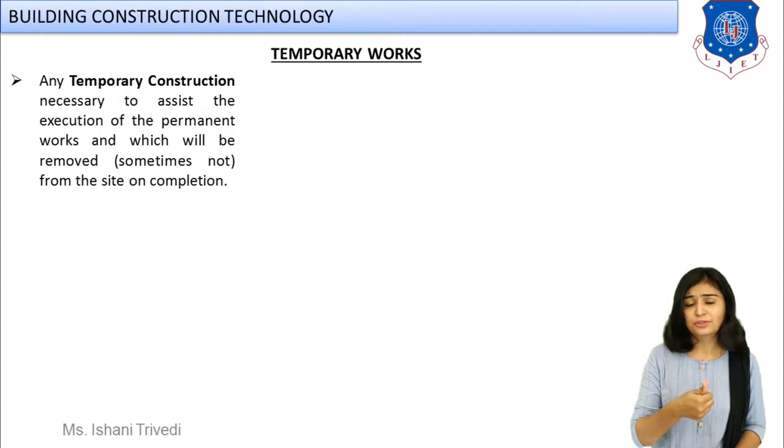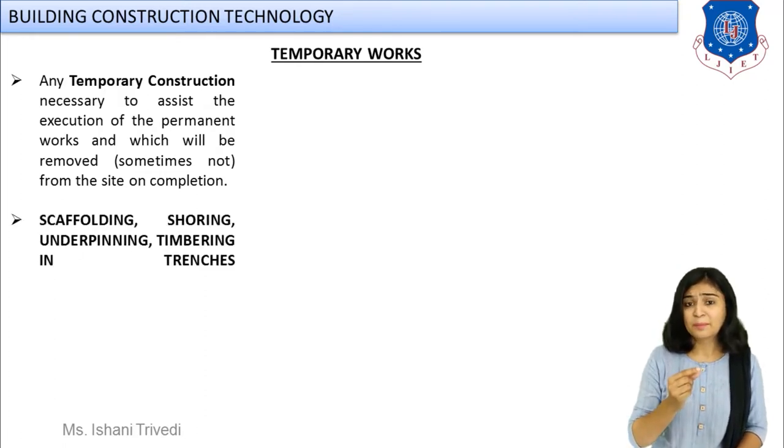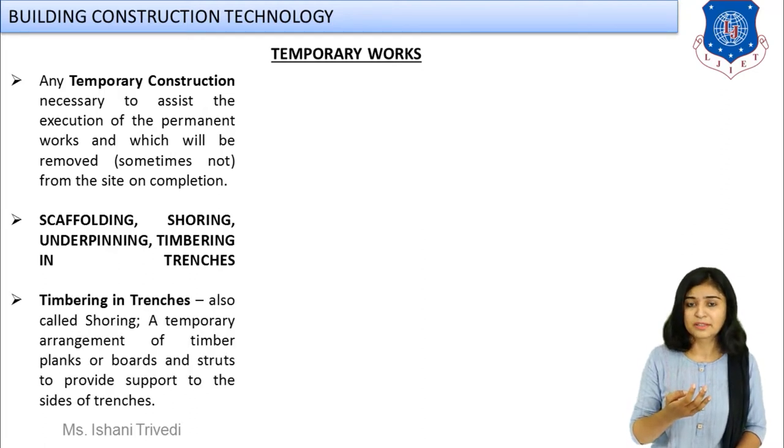Today we are starting with the first type of special work, known as temporary works. We have already studied formwork and centering — those are also temporary structures, but they are the conventional type compulsorily provided for construction of any structural member. The special temporary works we will cover are: scaffolding, shoring, underpinning, and fourth, timbering in trenches. We will start first with timbering in trenches.